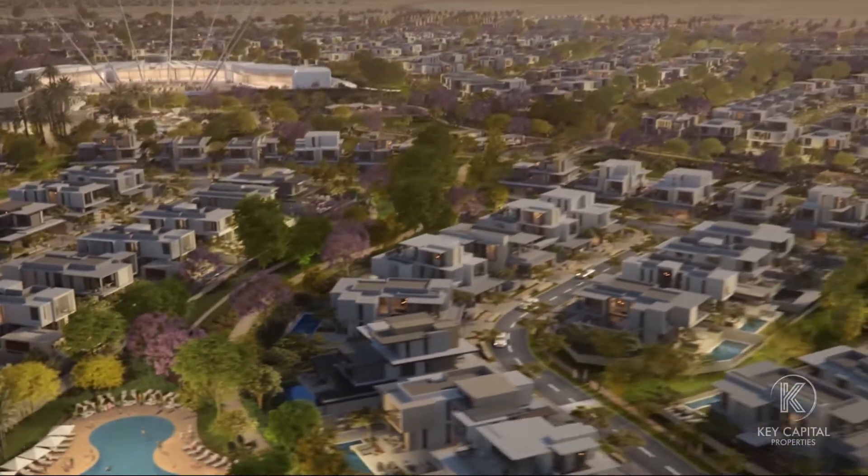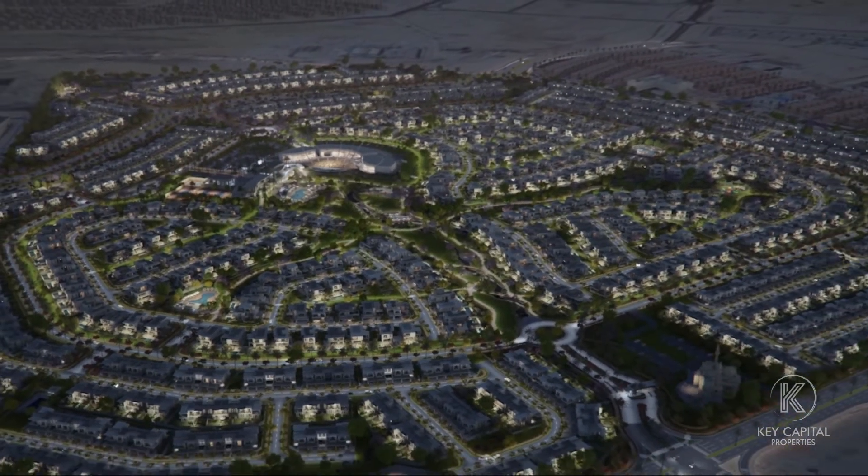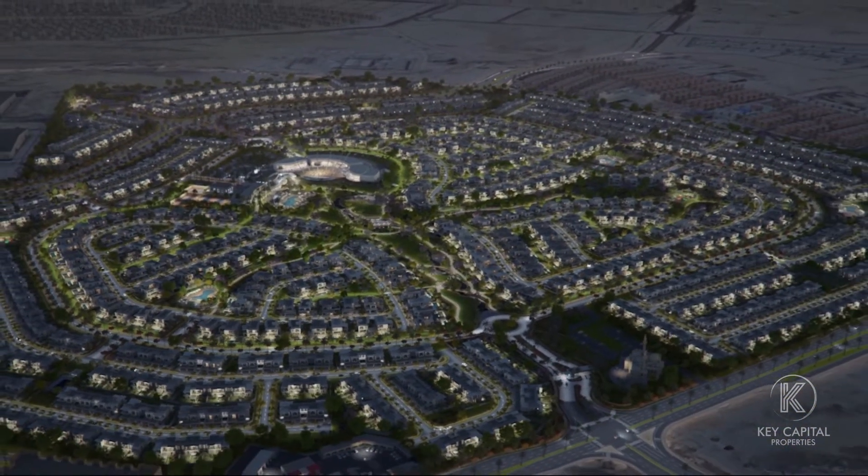All of this, located close to Sheikh Zayed Road. The past has a new future.